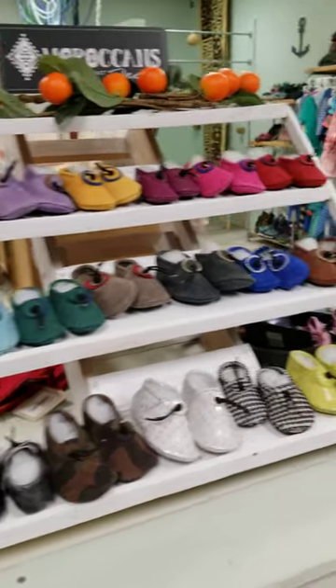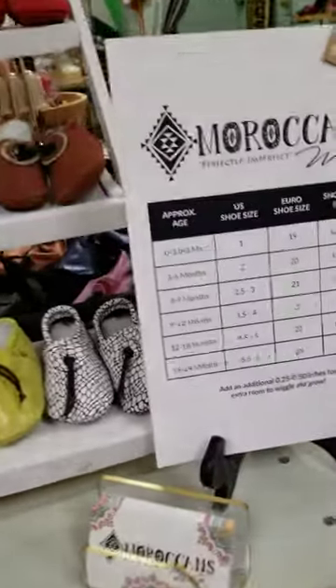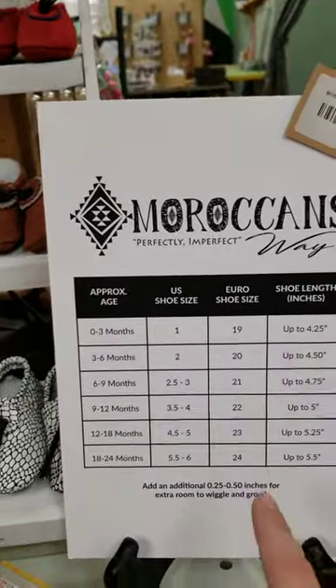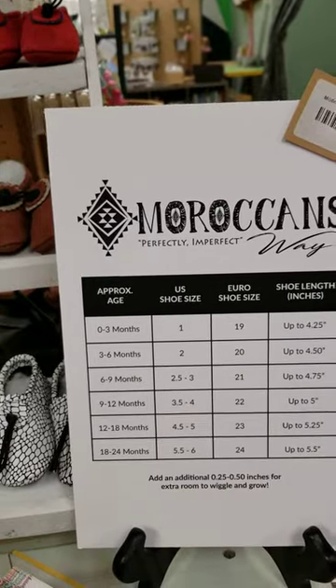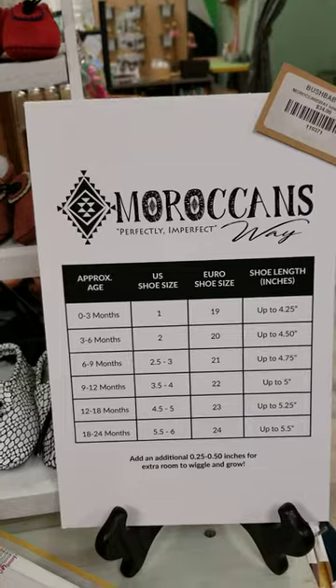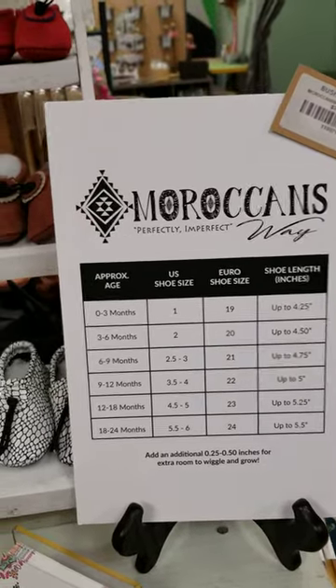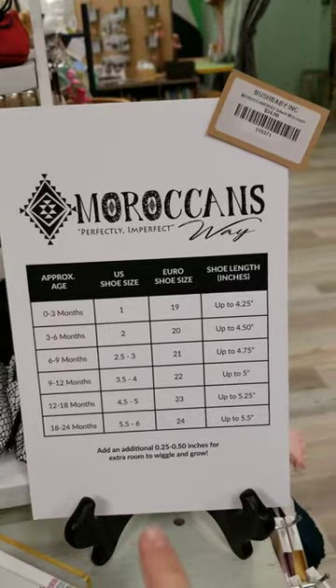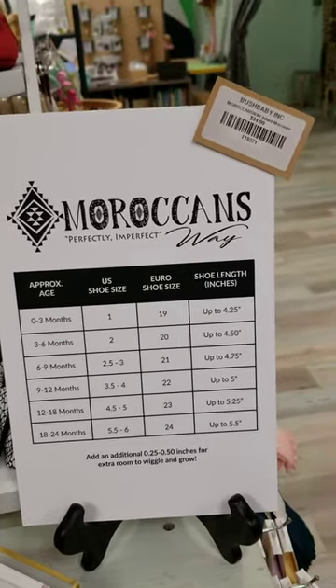Because they're made in Morocco, they're handmade, genuine leather. And because they're stamped with Euro sizes, she has this great little chart that tells you exactly what size they would be here in the U.S.A. And then just some information on how to add some inches.